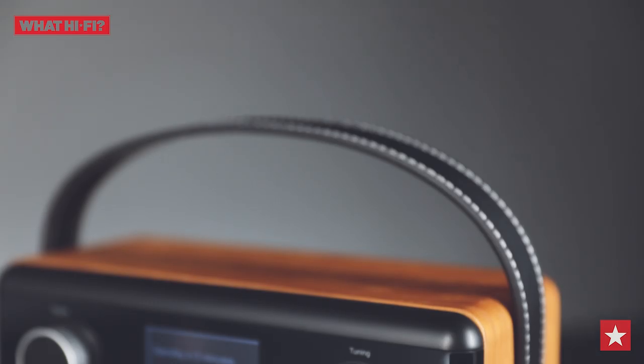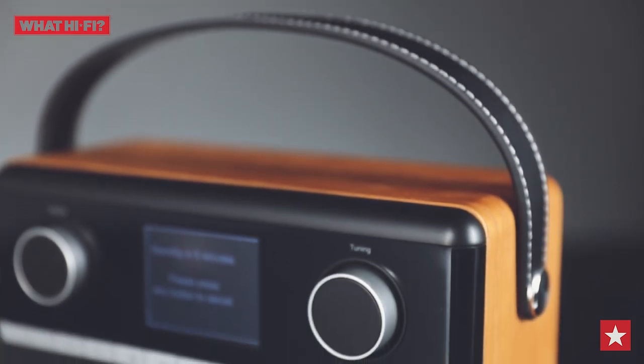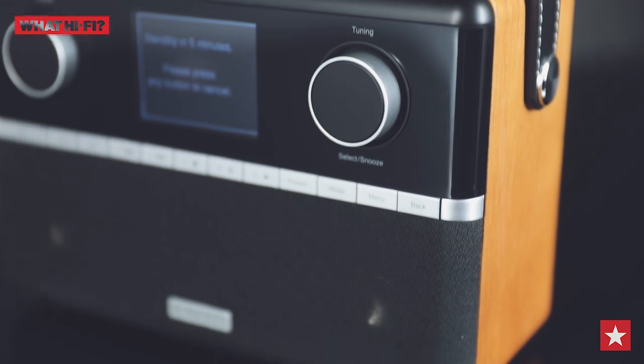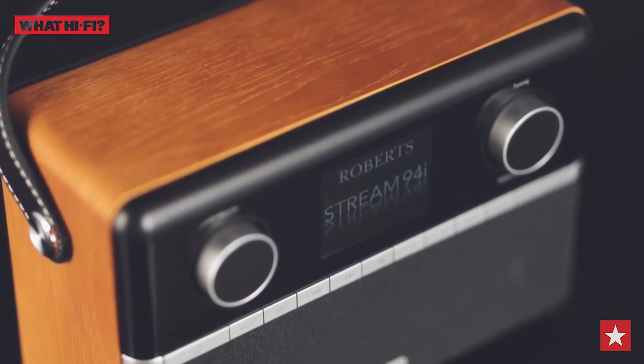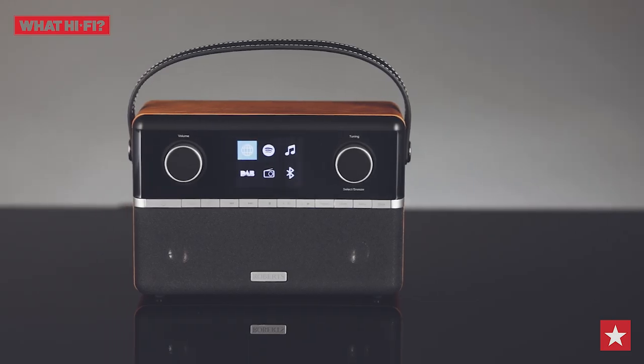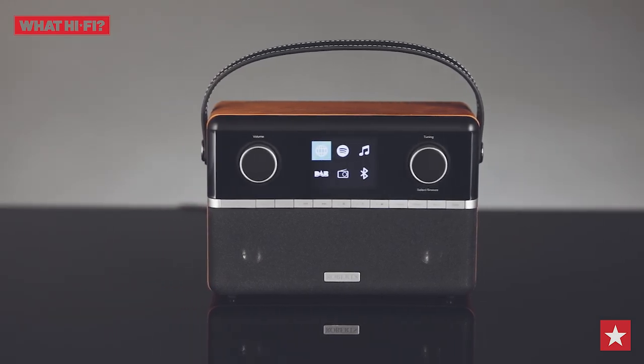There's excellent detail in the mid-range, which helps deliver accurate vocals in music and clear speech. This radio is capable of delivering punchy drums and solid bass, while high notes and loud guitars never sound thin or bright. All told, the Roberts Stream 94i is the complete package, delivering all the necessary features and superb all-round performance.